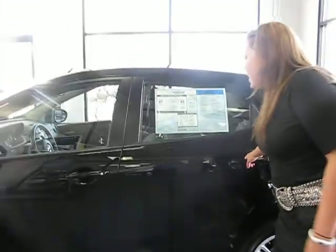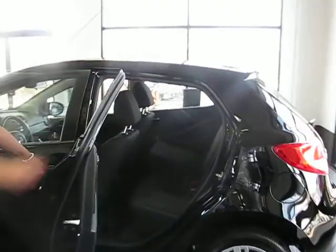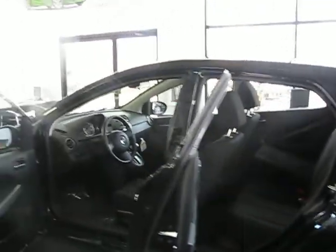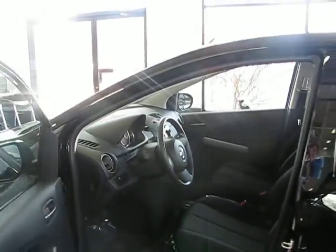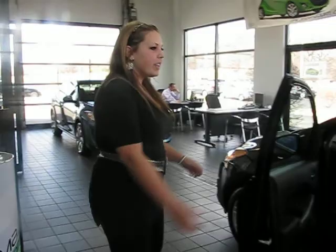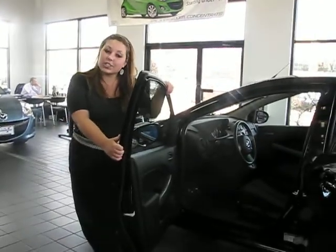As you can see, this is a 5 speed capacity vehicle. This car is very great for somebody on the go a lot, doing a lot of driving. It's also a wonderful beginning car for teenagers who are just getting their license.